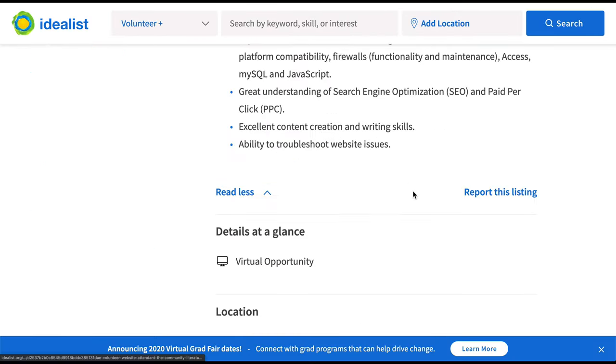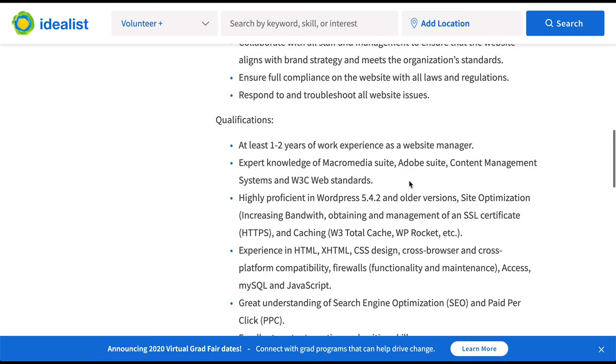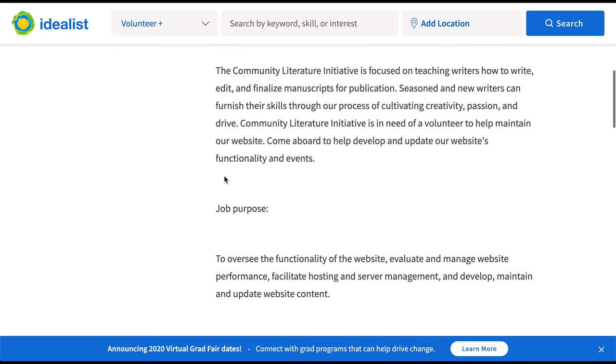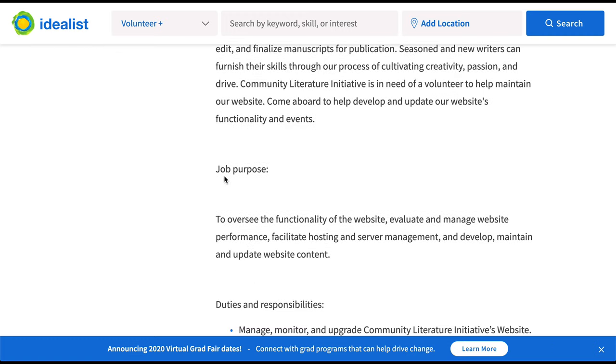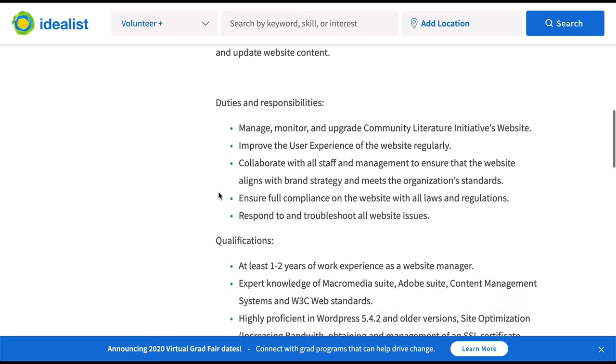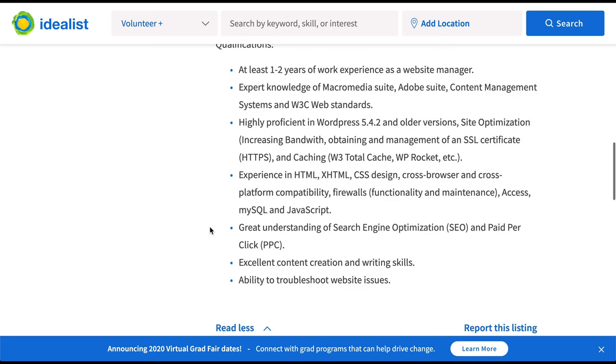You can expand to learn about this opportunity. In much the same way as a traditional job board, these descriptions are written by whoever posted the gig, so they may give different information depending on who is writing it. This one gives you the job purpose, duties and responsibilities, and a list of qualifications.